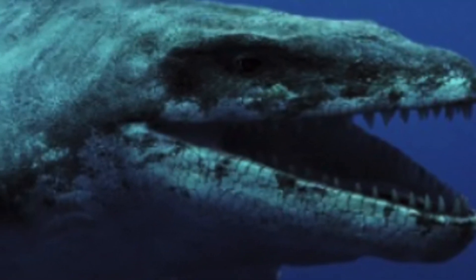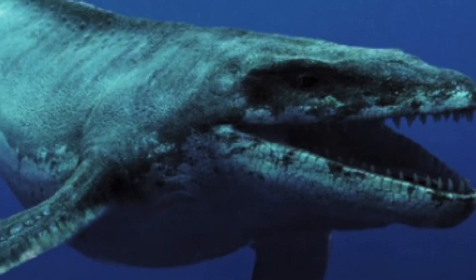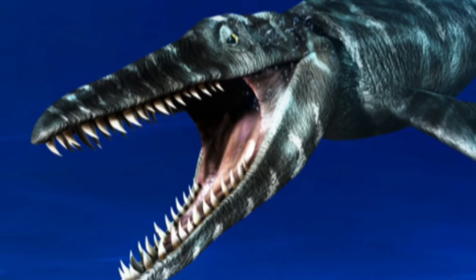Now we are going to be talking about an aquatic reptile known as the Mosasaurus that lived alongside the dinosaurs as well. The Mosasaurus probably ate slow-moving prey, such as prehistoric sharks.